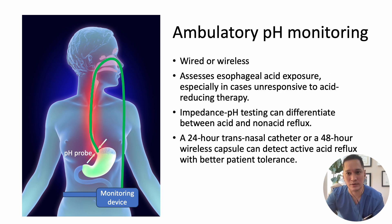A 48-hour wireless capsule requires an upper endoscopy for placement at the gastroesophageal junction. The patient presses a button on the monitoring device each time symptoms occur or specific reflux-associated food is consumed. The capsule sends pH levels to the monitoring device. A pH probe can only detect acidic fluid, so impedance testing is added to differentiate between acid and non-acid reflux. Ambulatory pH monitoring with impedance testing determines whether reflux symptoms are related to acid reflux, non-acid reflux, or not associated with any type of reflux.